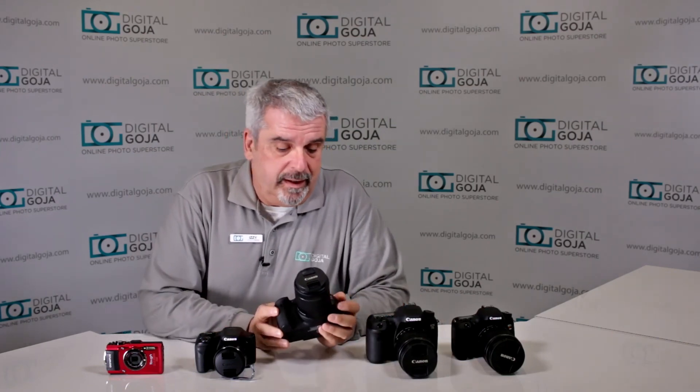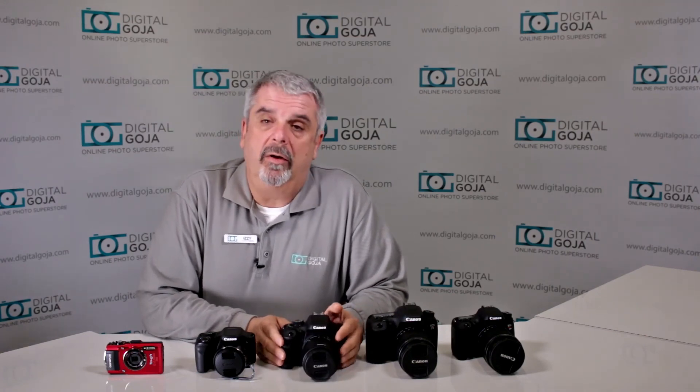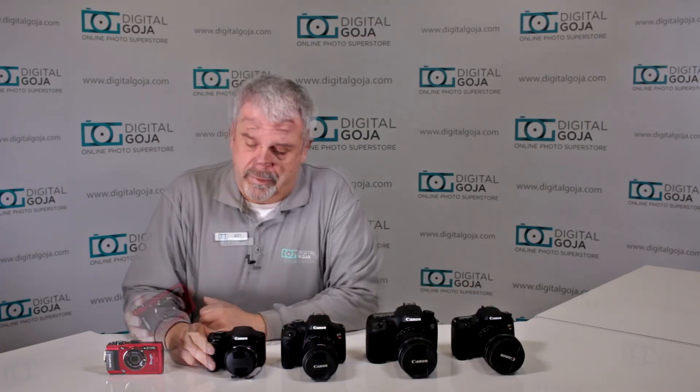First we start out with the Canon T6S — this is the Rebel with the 18-135 IS STM lens. Next we have the Canon 7D Mark II, also with the 18-135. Then another Canon: the EOS Rebel T6i, but this one with the smaller 18-55 IS STM lens. The Canon Hybrid, very popular especially during the holidays, the SX530HS — a really nice in-between before you jump onto the bigger cameras. And last but definitely not least, the Olympus TG4, all weatherproof, rugged point-and-shoot pocket camera.